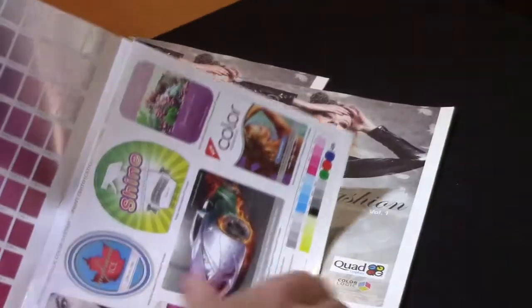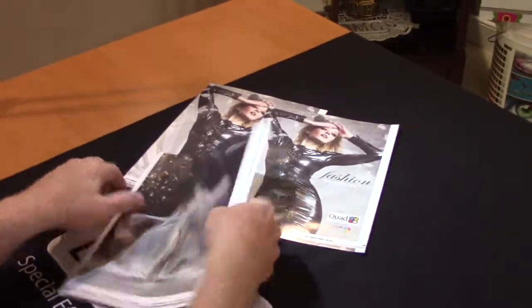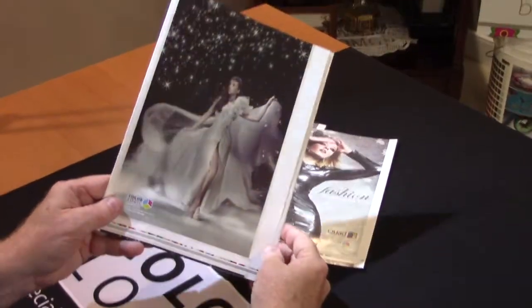I want to thank Quad for sending this in to us. They're a great partner and they're doing some really amazing things for some of their magazine covers.